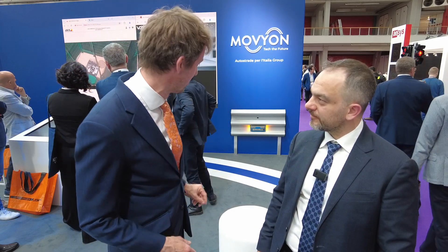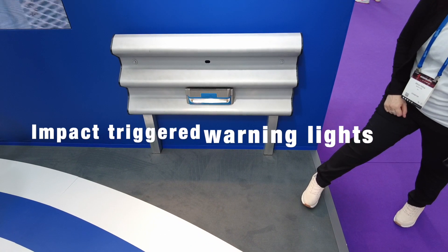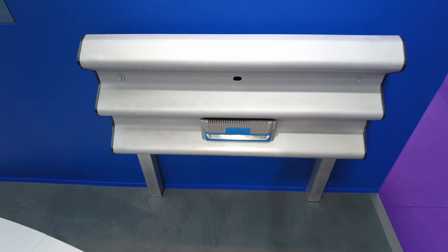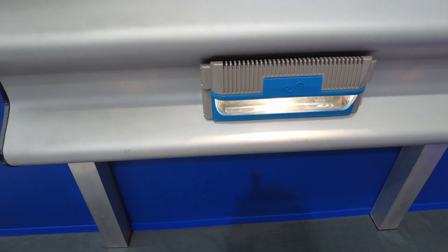It's right here behind us — this is the device! An example of the high-sensitivity lighting. It's easy to install, and it's not only a light — it basically is a light, but with a lot of sensors, very many sensors on it.